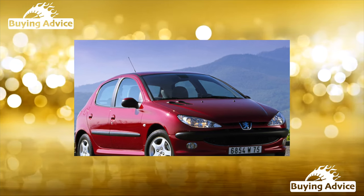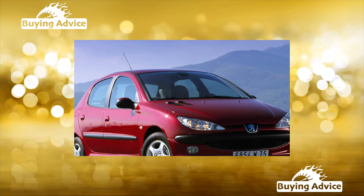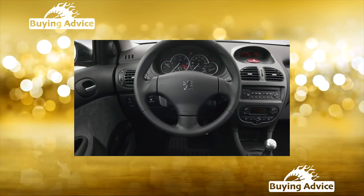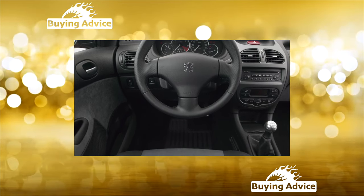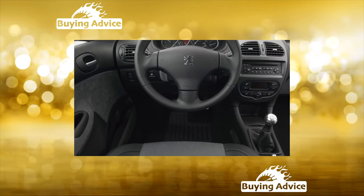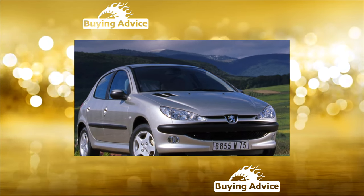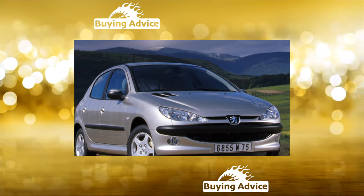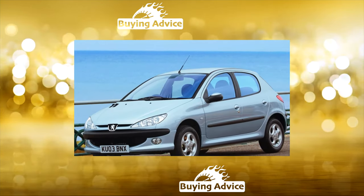The Peugeot 206cc was the first convertible in the compact class with a hard top. In addition to successfully combining the qualities of a convertible and a sports coupe, the 206cc was also offered at a very attractive price. Naturally, in the secondary market, this coupe cabriolet is noticeably more expensive than the usual Peugeot 206 hatchbacks, but it also falls in price more slowly.